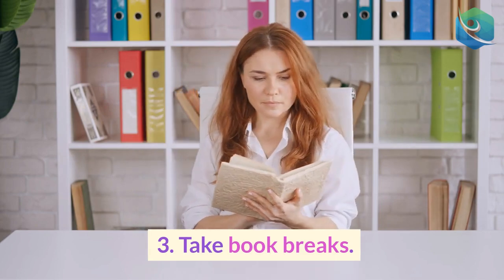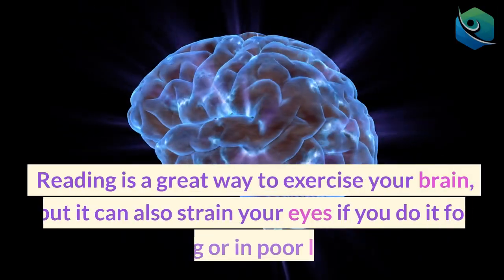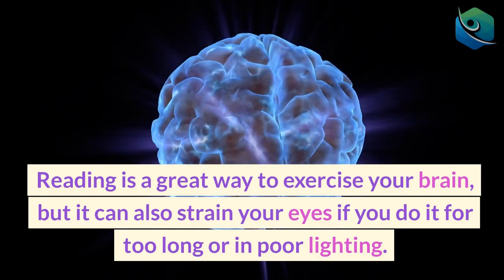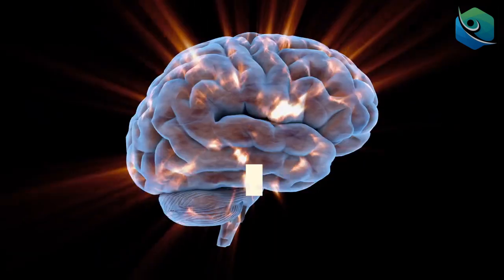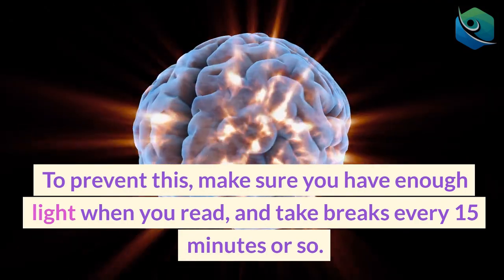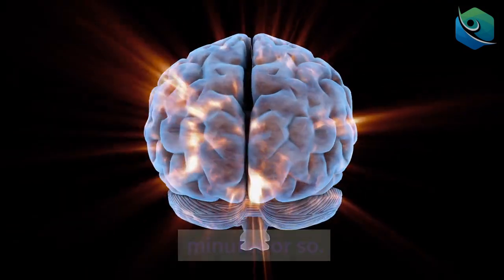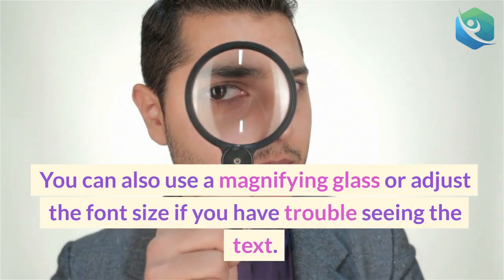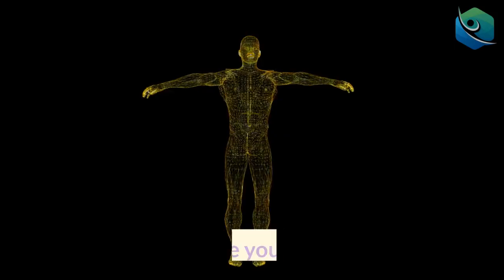3. Take book breaks. Reading is a great way to exercise your brain, but it can also strain your eyes if you do it for too long or in poor lighting. To prevent this, make sure you have enough light when you read, and take breaks every 15 minutes or so. You can also use a magnifying glass or adjust the font size if you have trouble seeing the text.